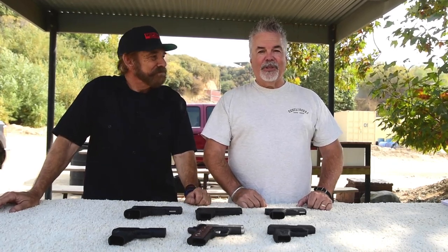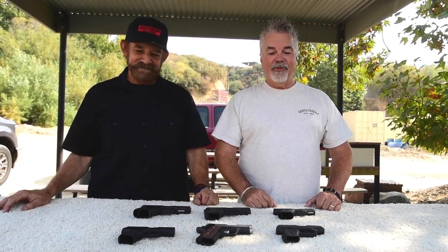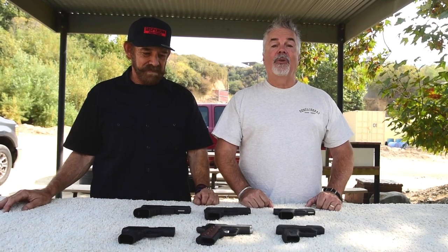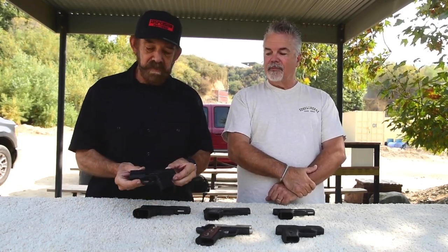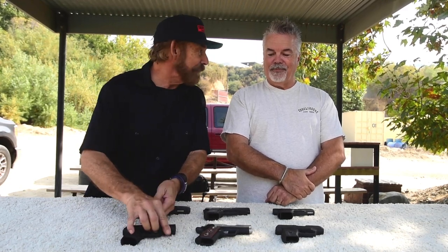Hello and welcome to another episode of Epic Guns. Today we're going to do something different — we're going with nine millimeter compacts. For those of you with CCWs, we have six examples of the breed. Here we have this beautiful little Sig P365, a tiny little thing which frankly I'm liking a whole lot.